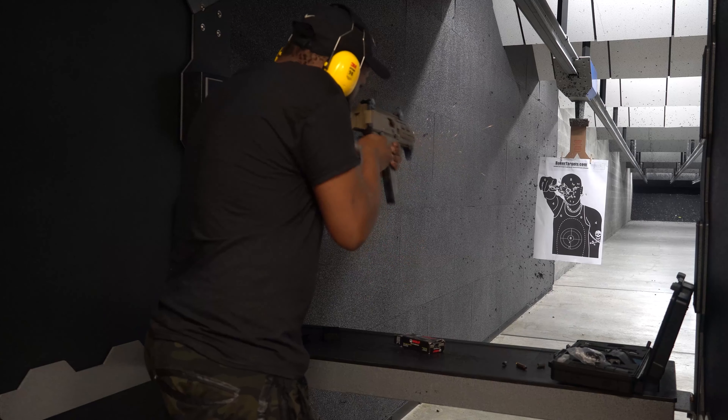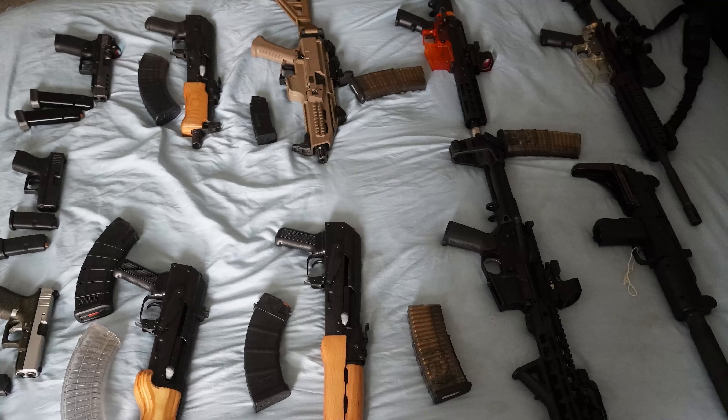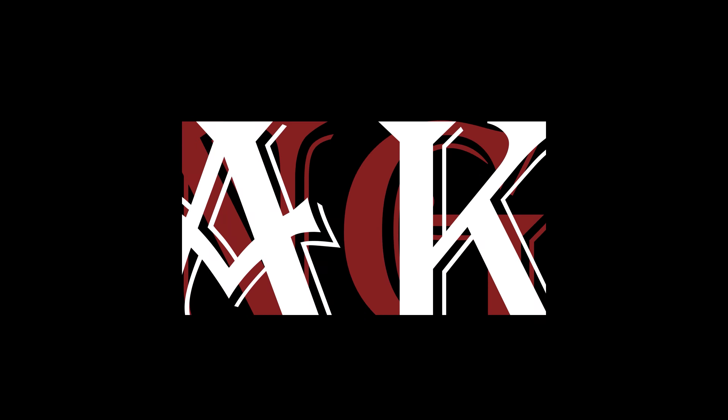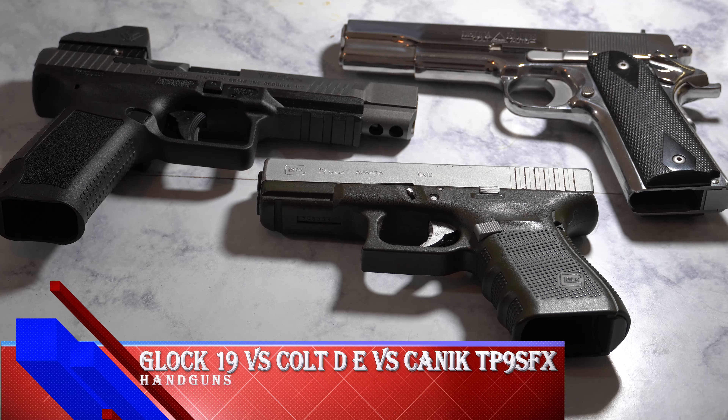What's up YouTube? Shaqai the Gun Guy here and today we're going to be doing a versus battle between some of the guns that I have. We're going to be comparing our longer barrels, then we're going to be doing a competition with our shorter barrels and also we're going to be doing a competition with our handguns. But before we get into that, cut into the intro.